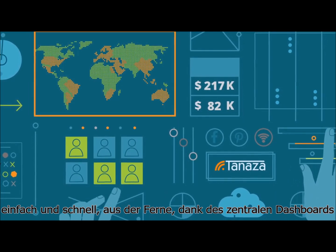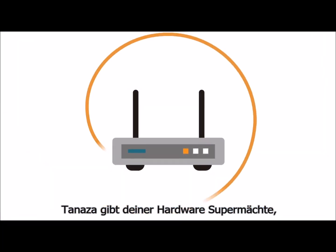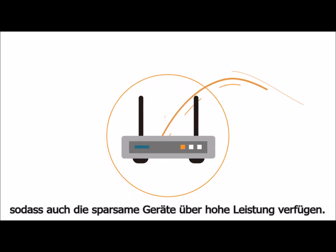Remotely, quickly — thanks to a centralized dashboard. Tenaza literally supercharges hardware so that even the most basic devices can deliver high-end performance.